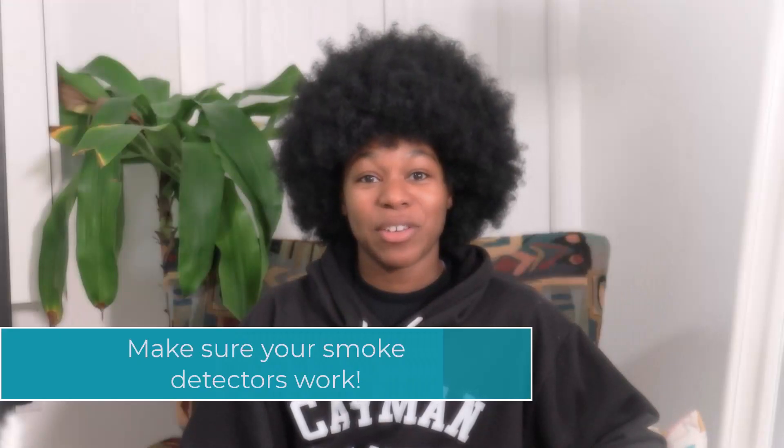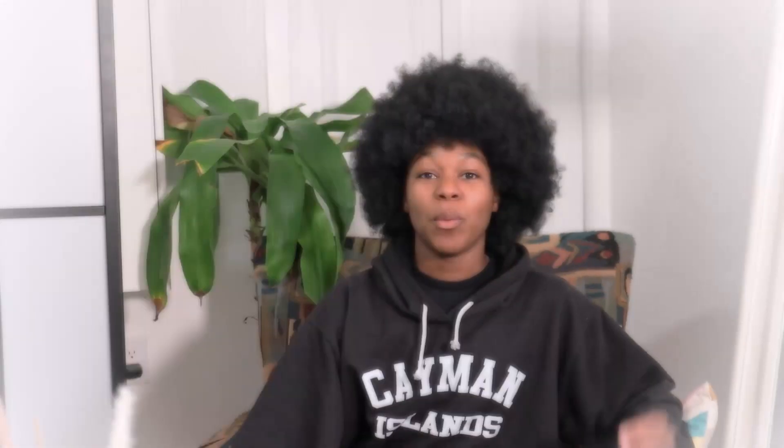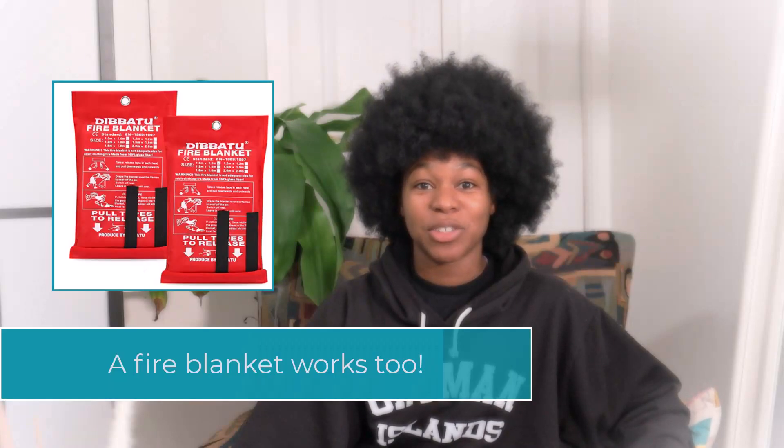You also want to make sure that you have working smoke detectors and carbon monoxide detectors. Smoke detectors definitely do save lives. Always test your smoke detector at least once a month or once a quarter, and make sure that you have a fire extinguisher and let your guests know where it is and how to use it in the house rules. Not only can this save guests' lives but it can also save your property. If there's a small fire they can definitely take care of it themselves before having to call 911.